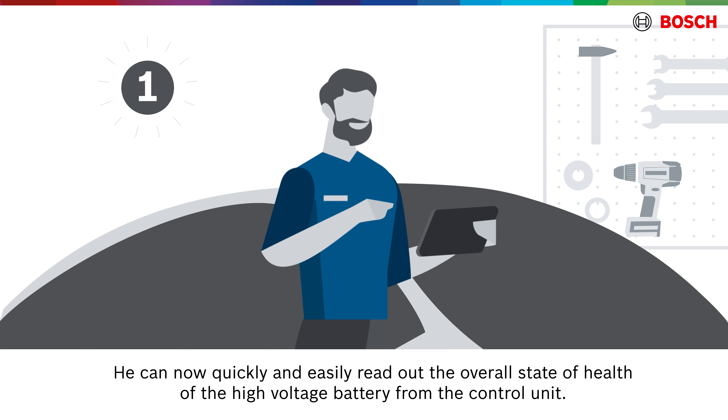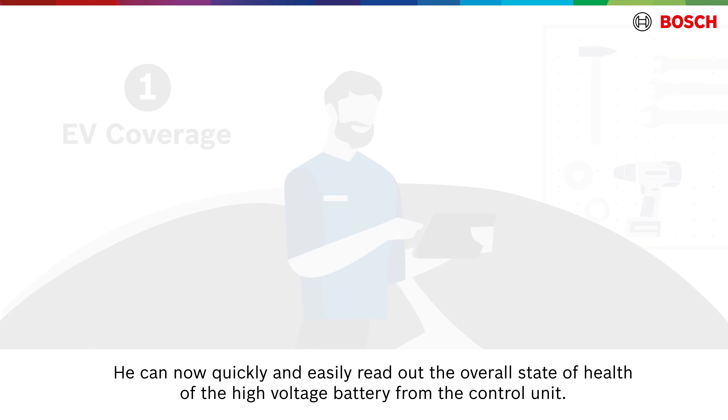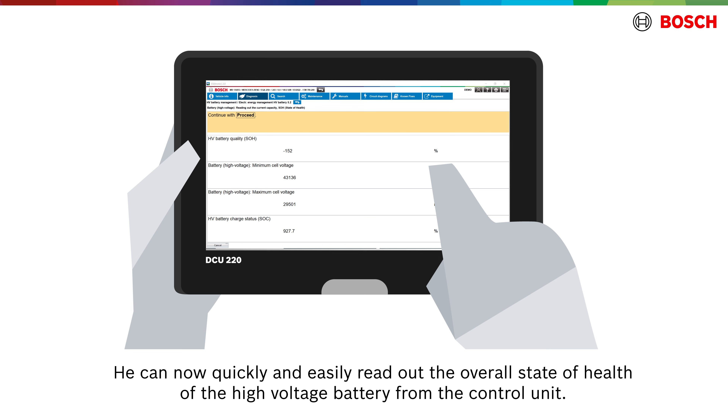He can now quickly and easily read out the overall state of health of the high-voltage battery from the control unit.